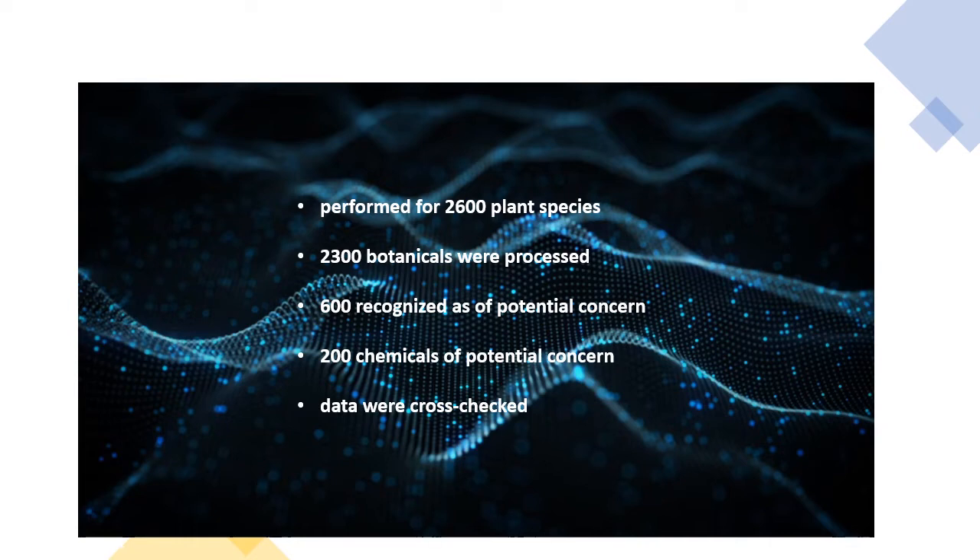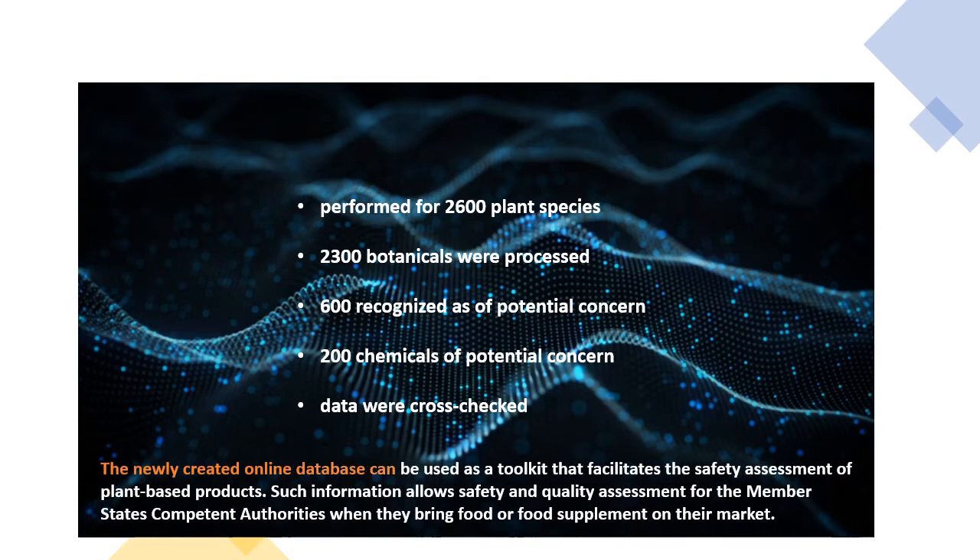All extracted data were cross-checked by independent reviewers and the collected information was validated and approved by the EFSA Scientific Committee. The newly created online database can be used as a toolkit that facilitates the safety assessment of plant-based products. Such information allows safety and quality assessment for the member states' competent authorities when they bring food or food supplements to their market.